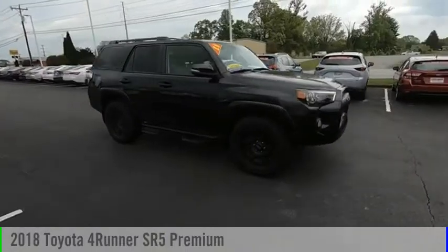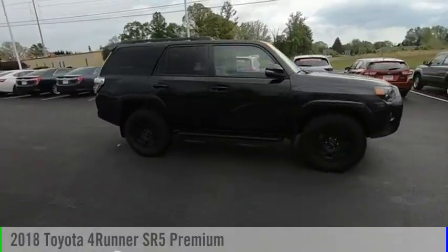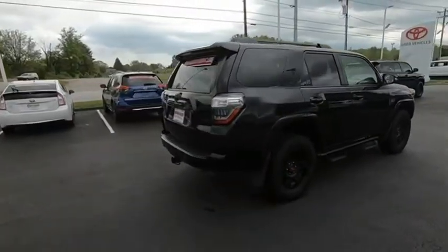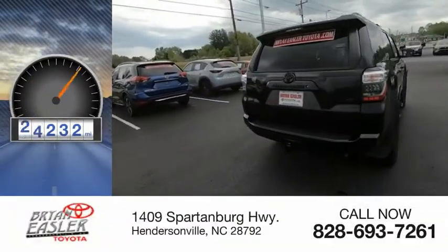Come test drive the 2018 4Runner. This vehicle is powered by a six-cylinder, 4.0-liter engine and has less than 30,000 miles.